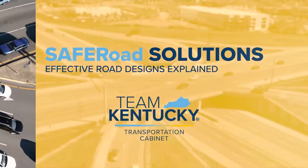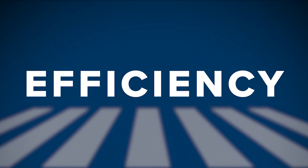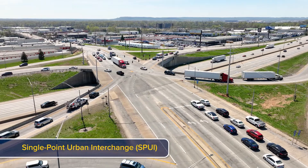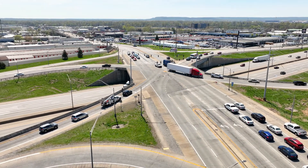The Kentucky Transportation Cabinet presents Safer Road Solutions, a guide to designs that improve safety, mobility, and efficiency across Kentucky roadways. A single-point urban interchange, or SPOEY, is a grade-separated highway interchange where a single signalized intersection controls traffic flow.